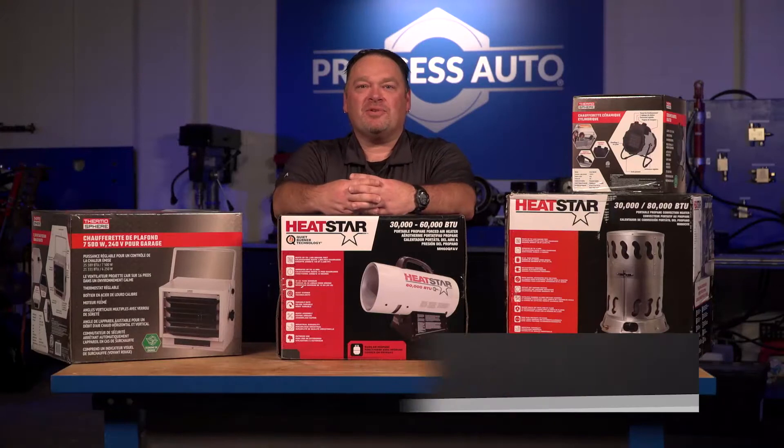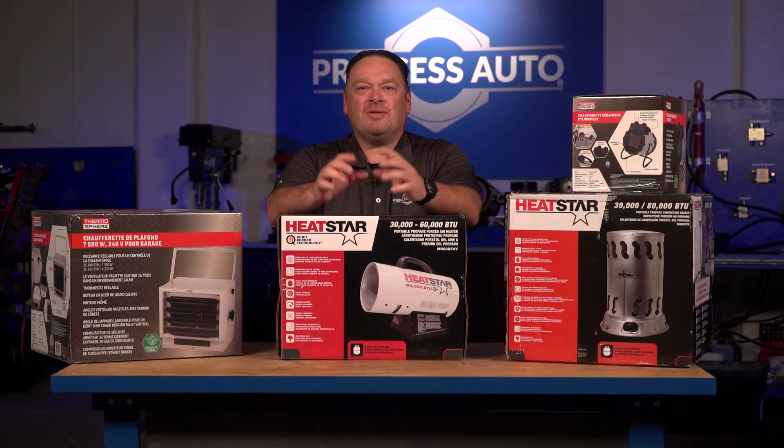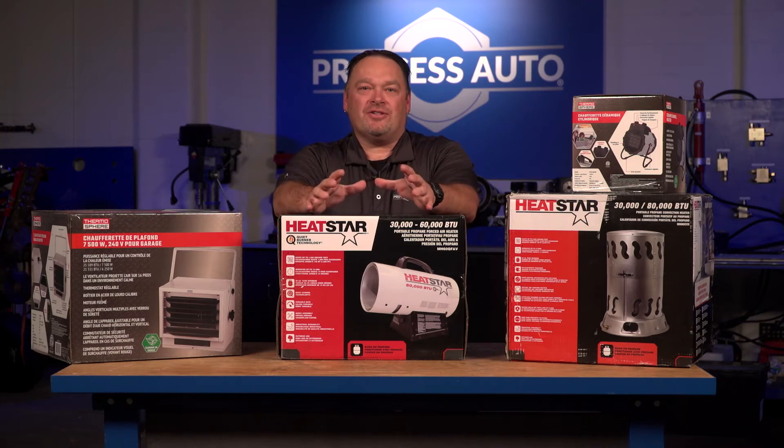What's up guys, Mike Tierney here from Princess Auto. Welcome to Tech Tips with Mike T. We're talking about sizing your heaters, so when you come to the stores you're looking at heaters, whether you're shopping online or looking at product on the shelf.